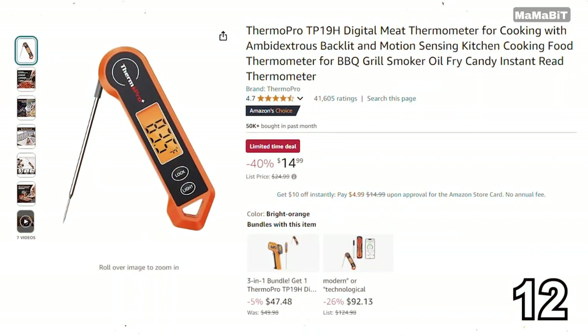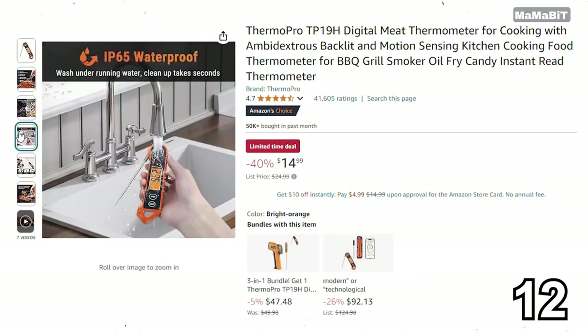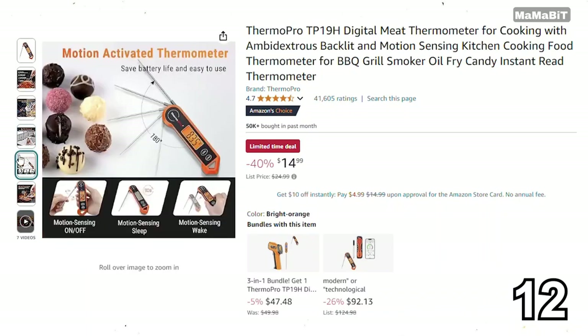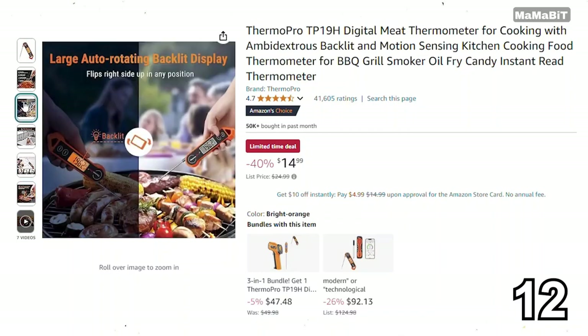If you're looking for a reliable meat thermometer, the ThermoPro Digital Meat Thermometer is a fantastic deal. Originally priced at $25, it's now just $15, saving you $10. It features instant read technology providing accurate temperature readings in just seconds. With a wide temperature range and a durable stainless steel probe, it's perfect for grilling, baking, or cooking meats to perfection.